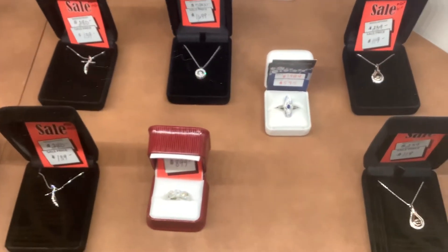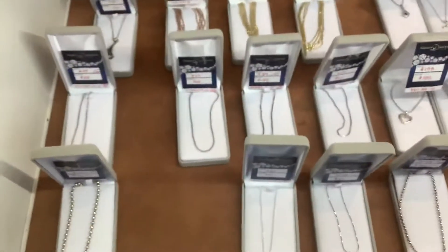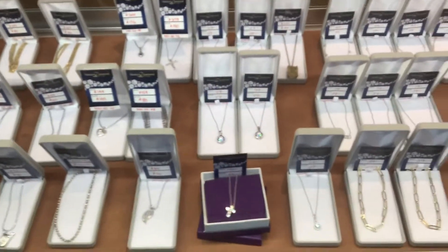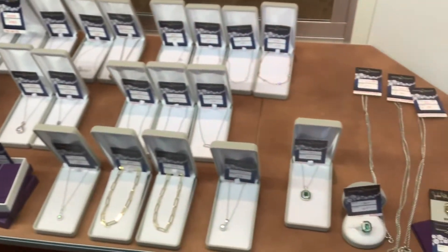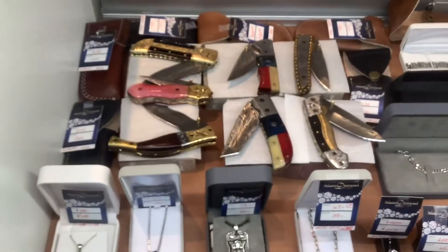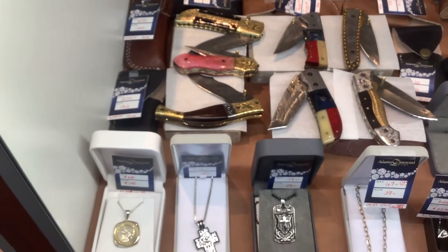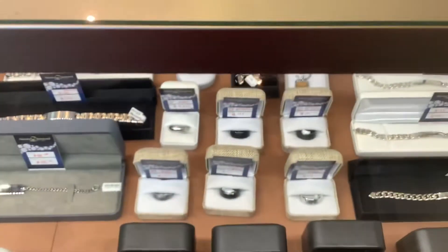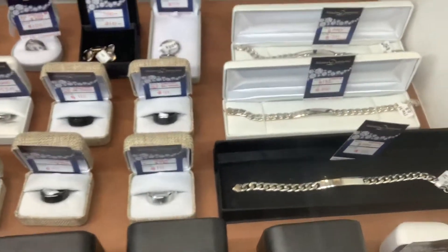Diamond crosses, heartbeat pendants. Now we're getting into some of the sterling silver stuff — chains, pendants. And one of my favorite showcases: Damascus steel knives, 50% off. A bunch of other cool men's jewelry — men's bands, some gold, some alternative metals, steel bracelets.